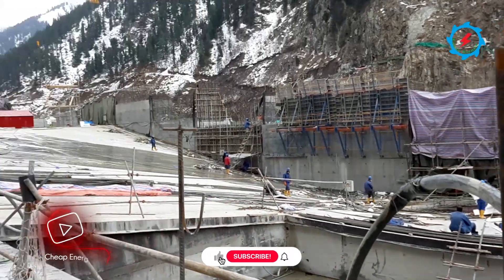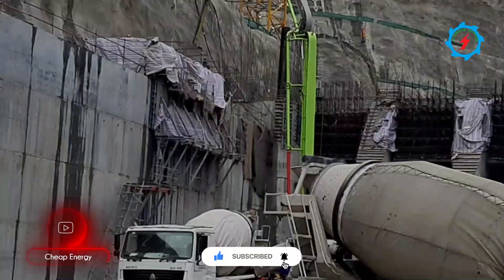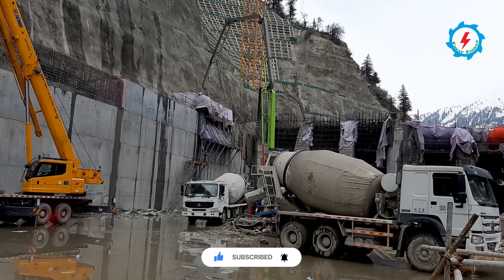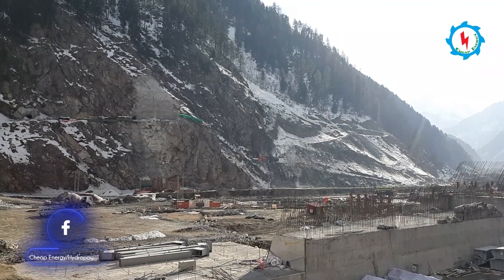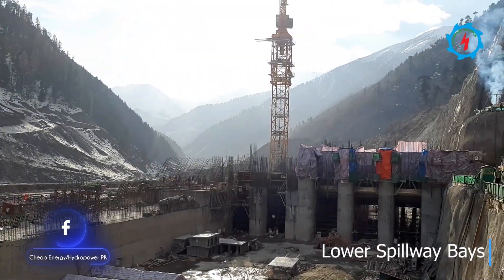To construct the main dam, river water will be diverted for the third time through the bottom outlets of the double layer spillway. According to the construction schedule, the closure milestone will be achieved by end of April 2021. To achieve this, the structural works of upstream and downstream of spillway, chute area, right and left retaining walls, and upstream coffer dam are at full swing.